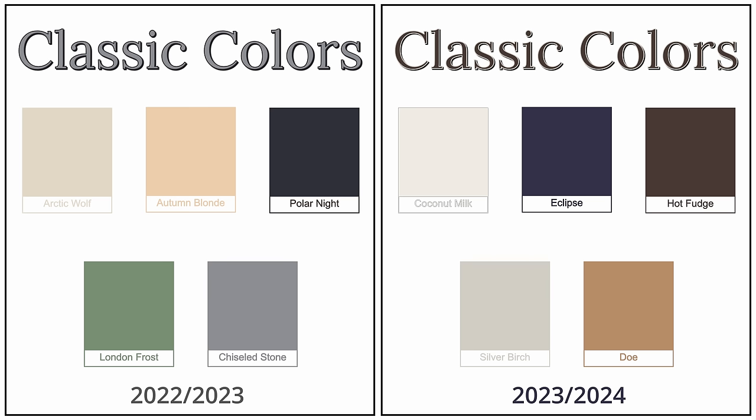Comparing the classic colors between seasons: last fall's classics were a little less bold and more muted. This year's classic colors seem more vibrant. Eclipse is not quite navy — it has a bolder blue feel. Hot Fudge is a very rich brown, and Dough is a very nice tan. This season is all about rich neutrals, so it makes sense that these classic colors would be a little richer.